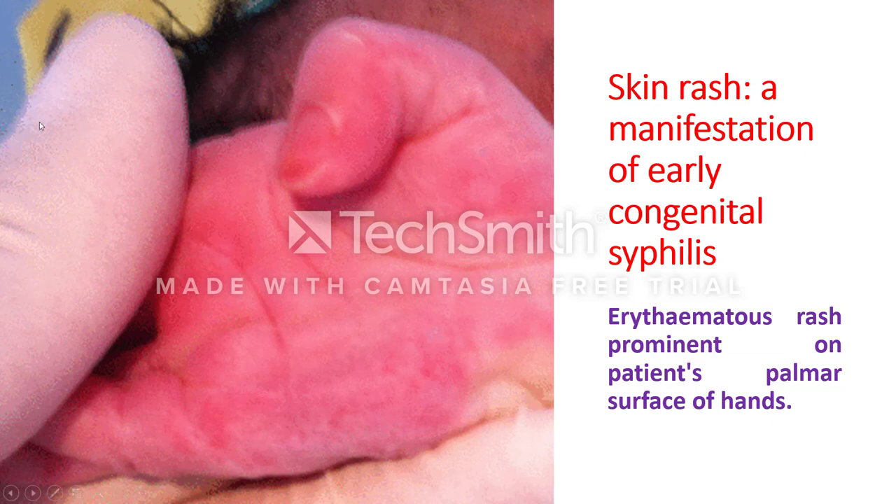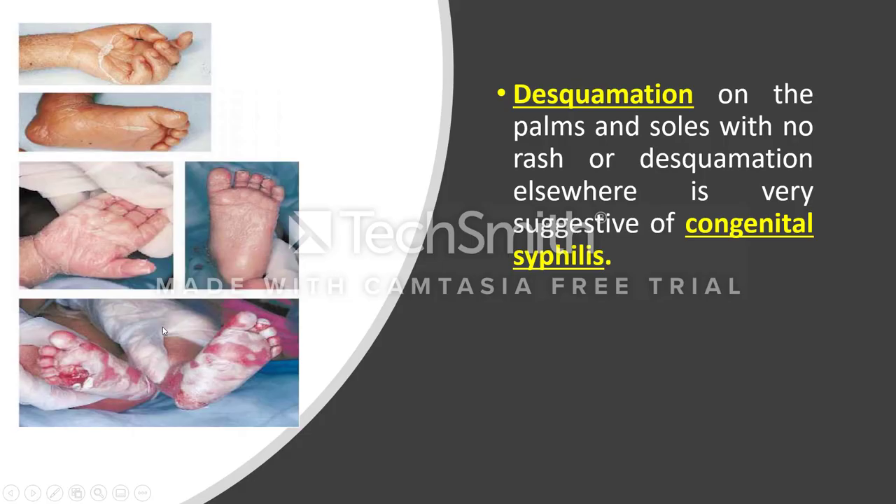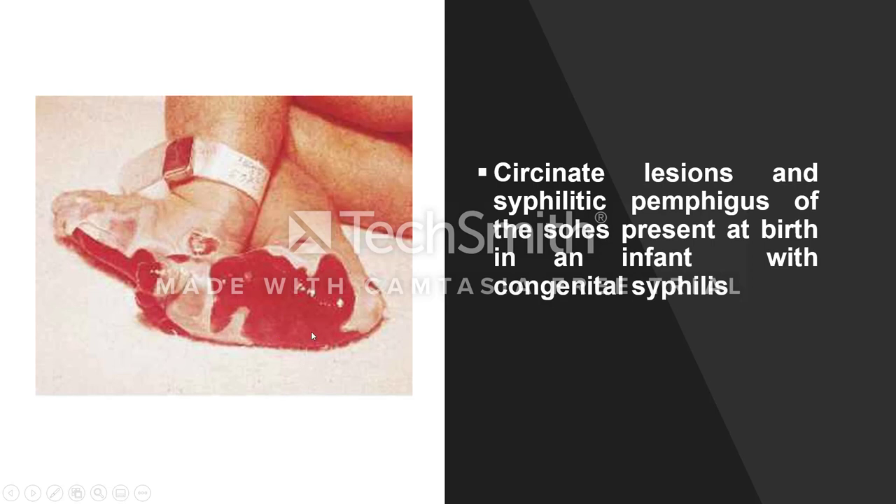Usually the palm, sole of the feet, the oral area around the mouth, and the anogenital region are affected. This is erythematous rash prominent on the palmar surface, and macules with erythematous halo on the hand and sole. Desquamation on the palm and sole with no rash elsewhere is very suggestive of congenital syphilis. Here you can also see bullous rash on the sole of the foot of an infant.